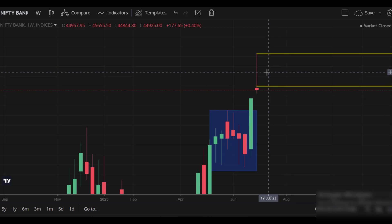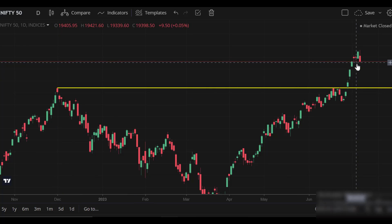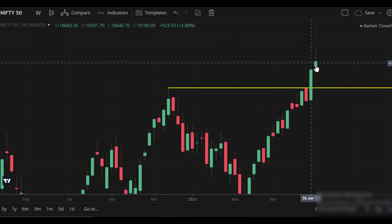Looking at the bigger picture, there is profit booking — similar to Nifty, it will go in a single direction and we can break it. There are multiple red weekly candles here on this chart. It is the same story, but there is a change in color.